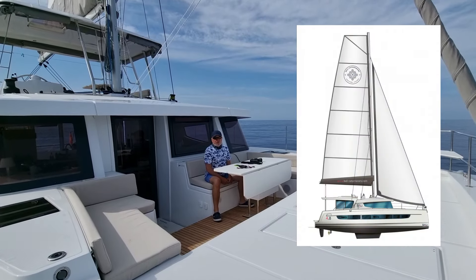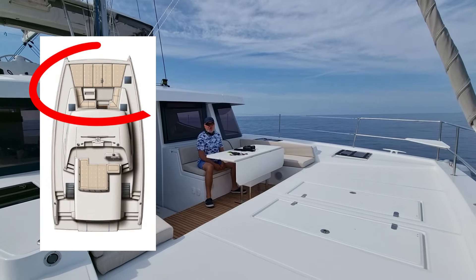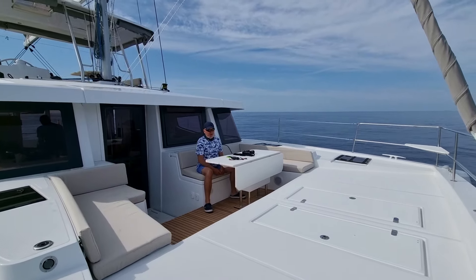Catamaran Bali 4.8, 48 foot. I'm sitting on the front of the front cockpit, or, as they say, avant cockpit.